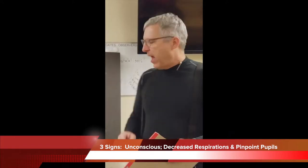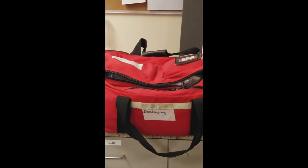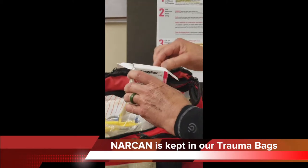The Narcan that we have we keep in each one of the trauma bags. There are two trauma bags and it's in the very top. There is a box in each one of them and each box has two doses in it.